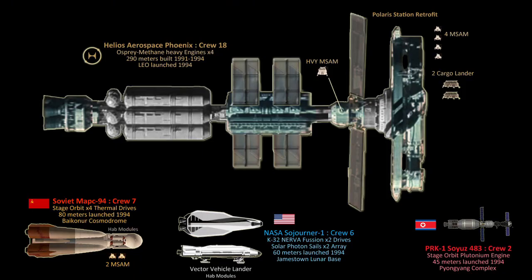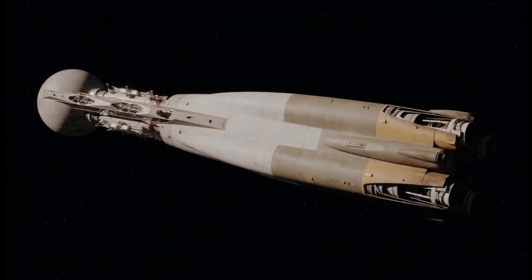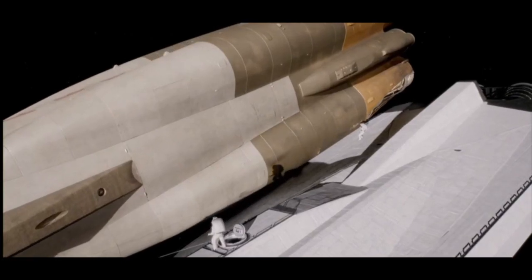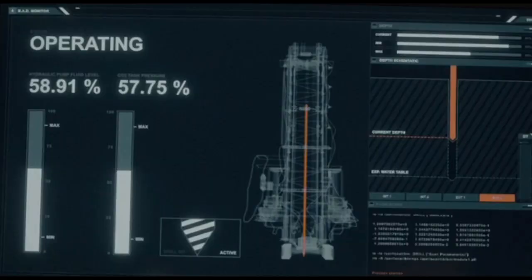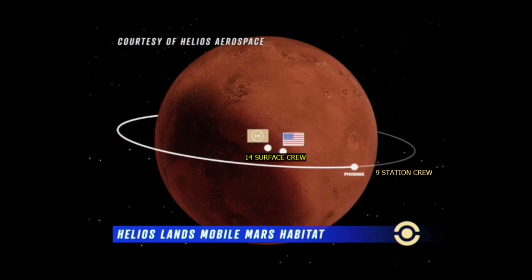In late 1994, 33 crew members from three separate competing countries and Helios Aerospace embarked on the race to the Red Planet. By mid-1995, two interplanetary spacecraft — the Mars 94 and Sojourner 1 — had been abandoned en route and on the Martian surface. Ten of the crew members perished from malfunctions, accidents, and construction projects, leaving 23 astronauts and cosmonauts surviving the harsh year-long Martian expeditions.